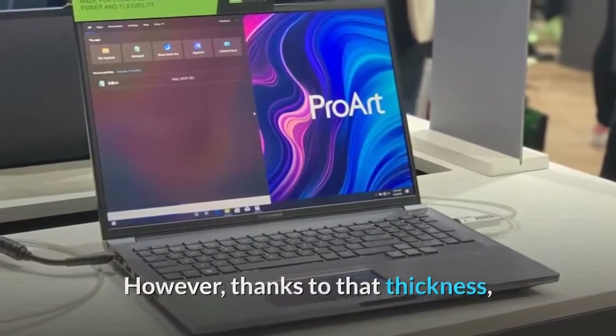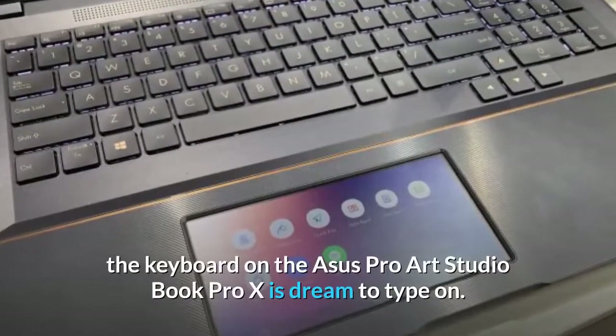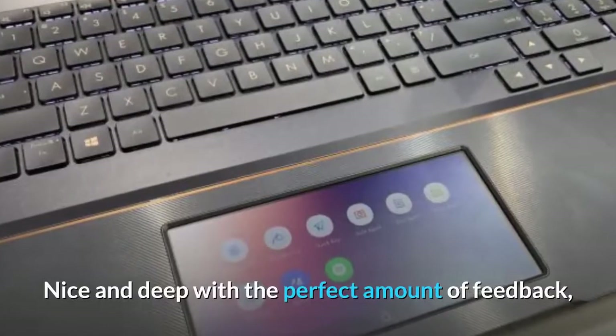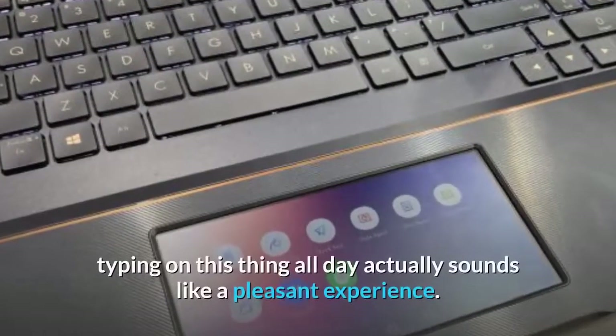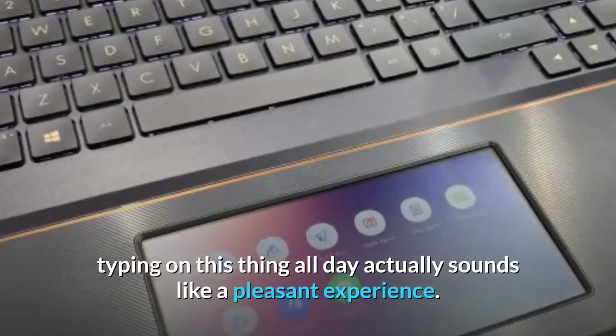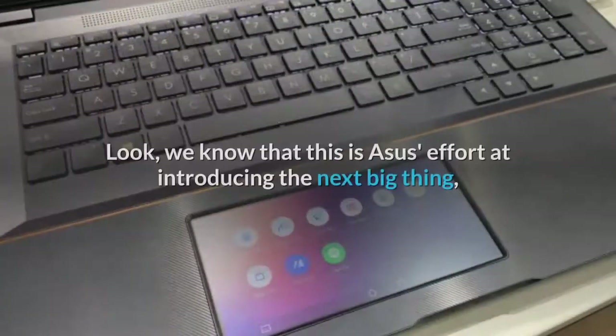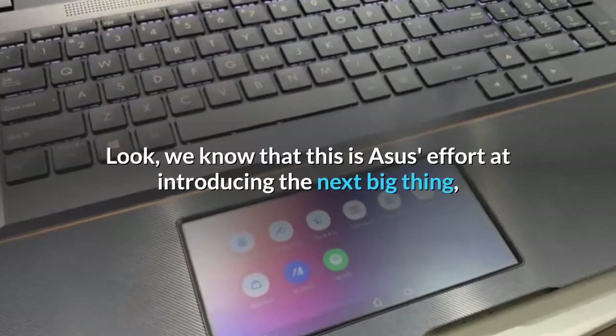However, thanks to that thickness, the keyboard on the ASUS ProArt StudioBook Pro X is a dream to type on — nice and deep with the perfect amount of feedback. Typing on this thing all day actually sounds like a pleasant experience.